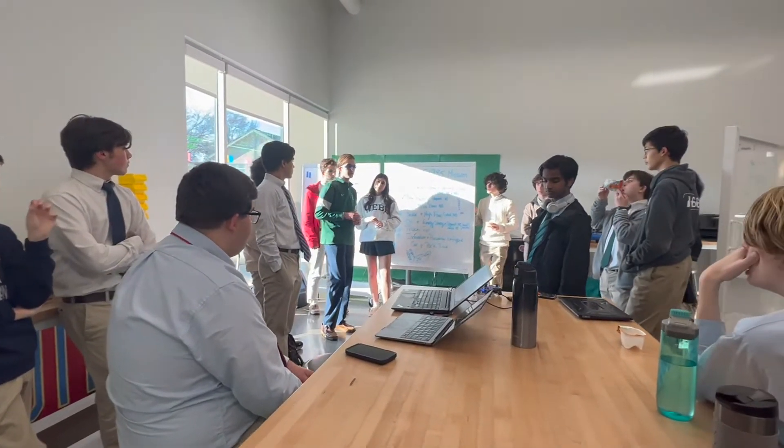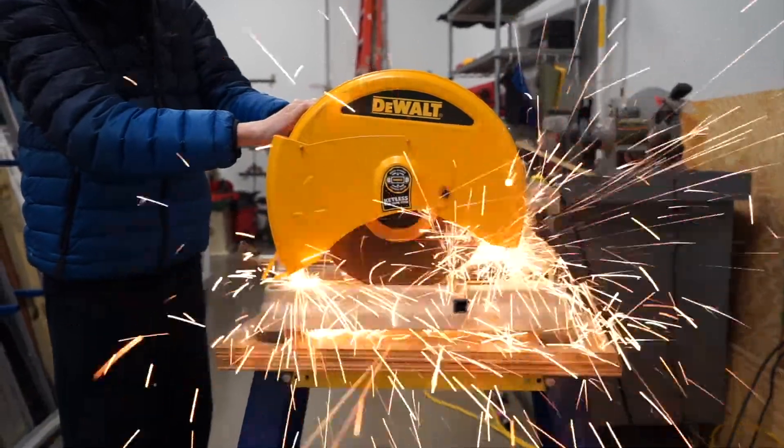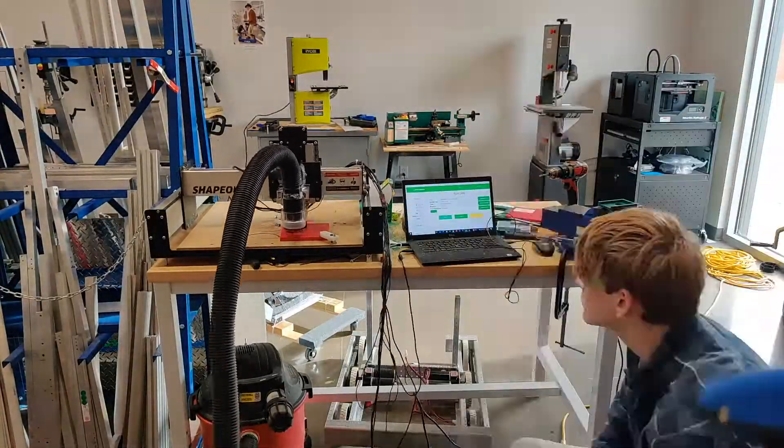Students who join Web Robotics gain confidence and knowledge in their respective area of interest. We have dedicated CAD, code, media, mechanical, electrical, and business sub-teams, with many students working between two or more sub-teams.